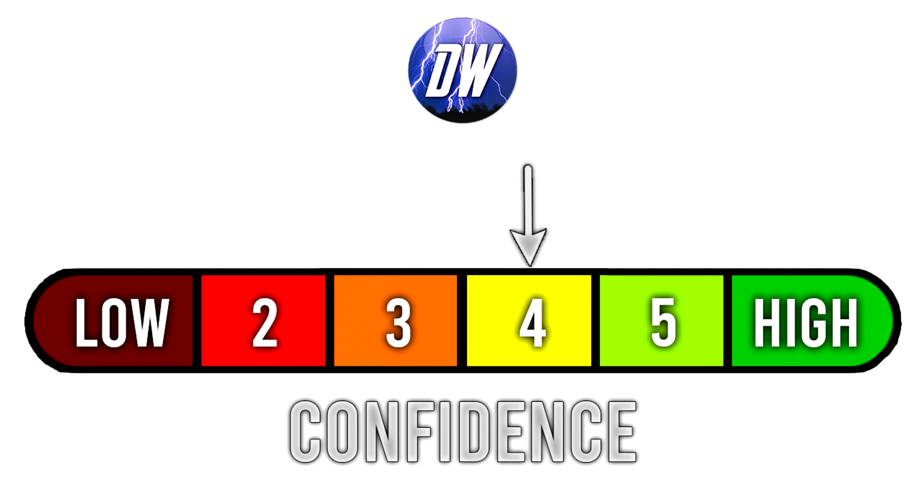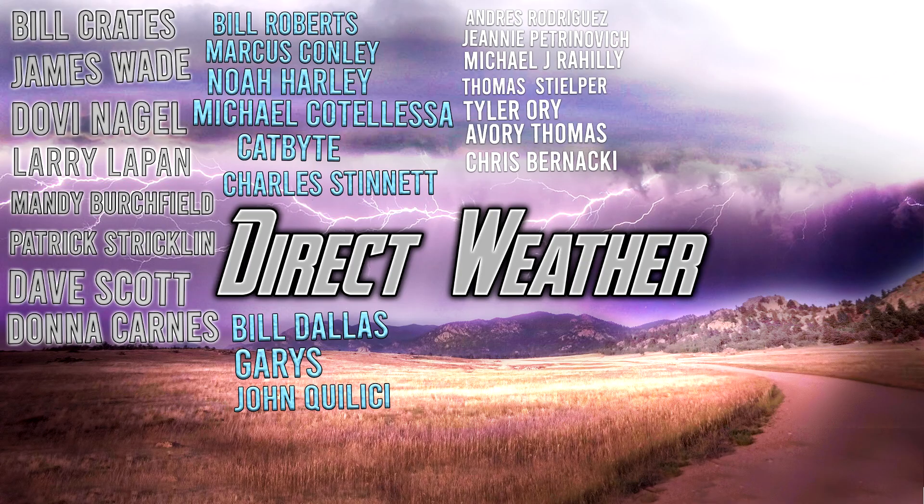We went over a lot of information today. For today's confidence rating, we're still at a four out of six. This tropical system really has me puzzled — it's fairly long range and the models are in pretty good disagreement — so we'll have to wait and see over the coming days if they can come together on something.